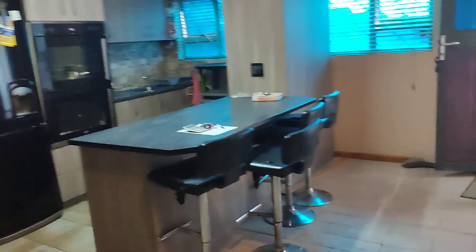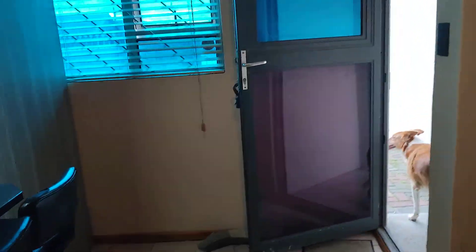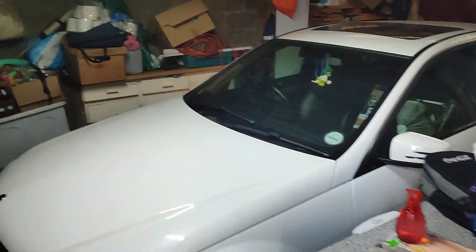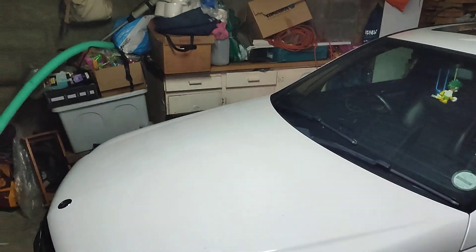So we'll take you into the garage quickly to give you a perspective of what the garage is and how many cars you might have. You might have two cars — here's a Mercedes Benz in the garage, and there's space for another car. It's got electric doors.